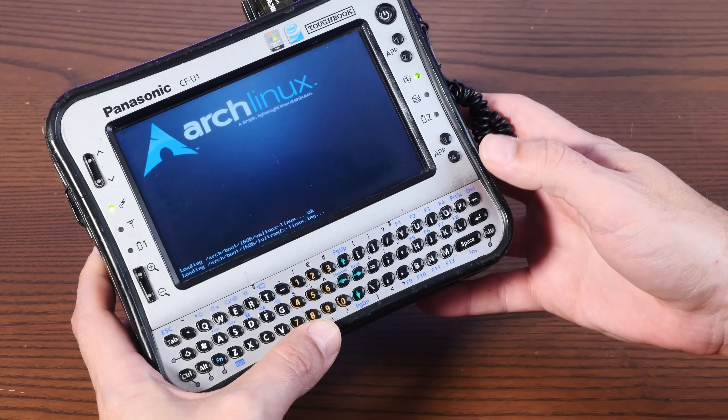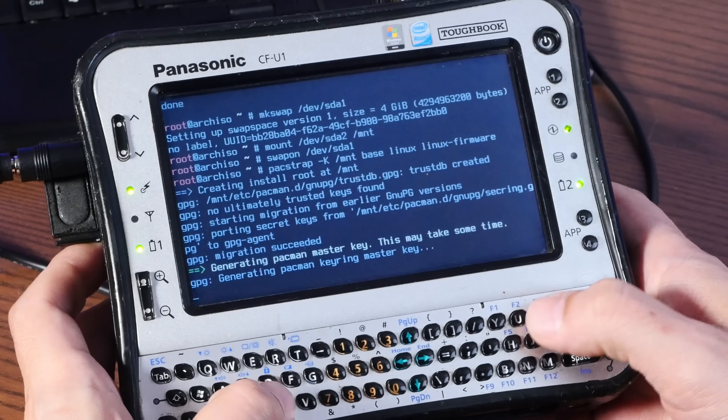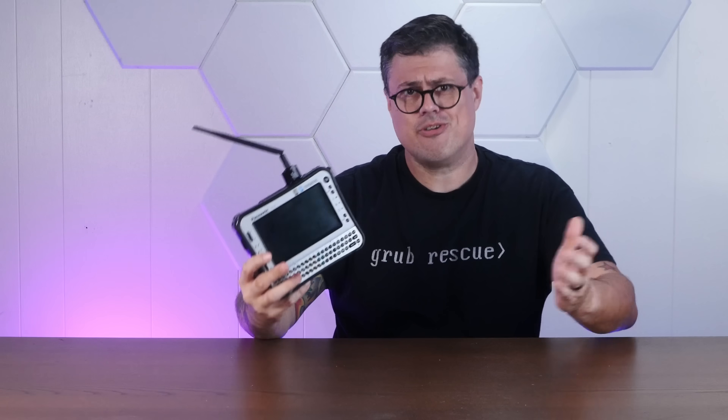Previously, we installed Arch Linux on this tiny, underpowered goober of a handheld PC — the hard way. But that was just for fun. Today, we're going to turn this into the ultimate mobile hacking machine — I mean, security research. We're installing the 32-bit version of Kali Linux, so stay tuned.